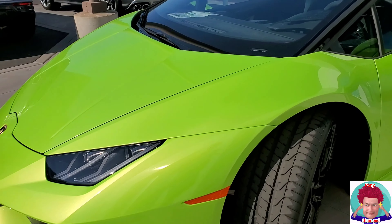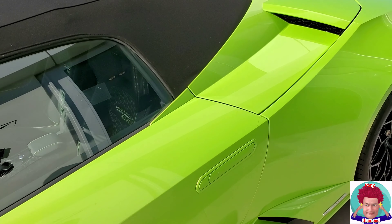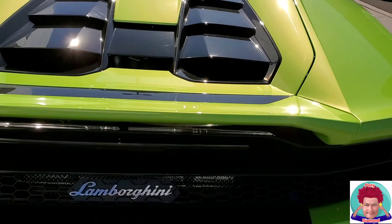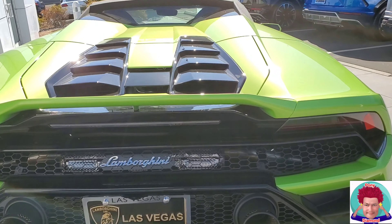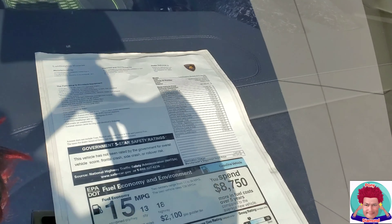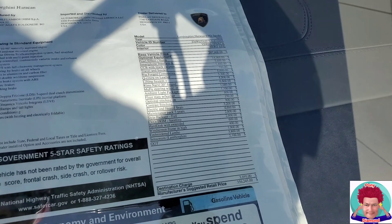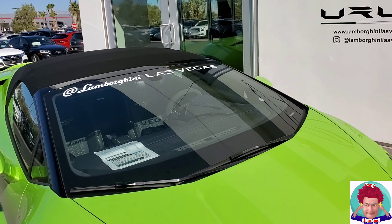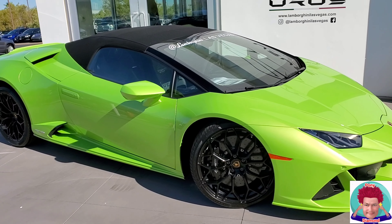This green one looks like it's the Evo Spider — the Huracan Evo Spider. One thing I don't like about the spider is you don't get to see the engine from the back, but you still get the cool exhaust and they still look pretty cool from this angle. This one goes for 356 thousand dollars.